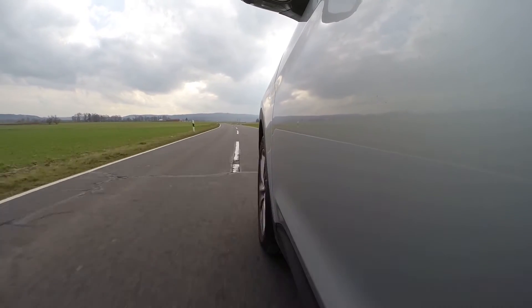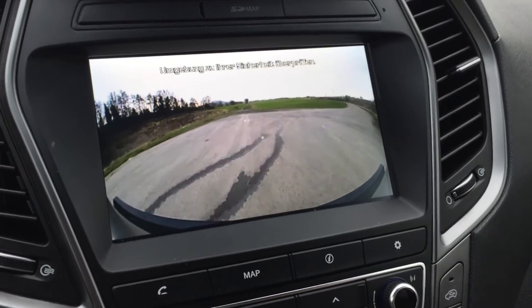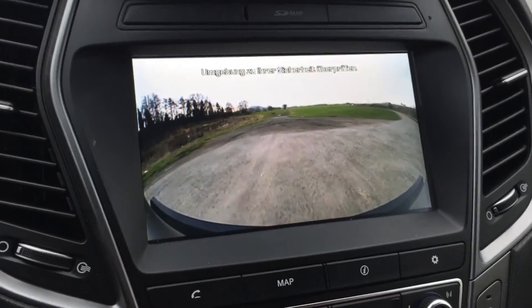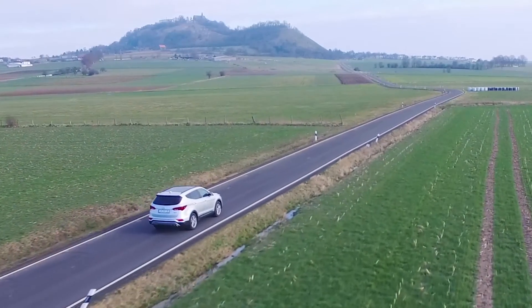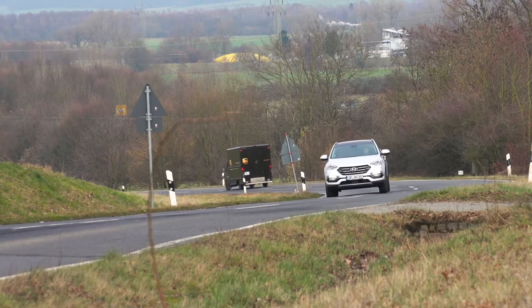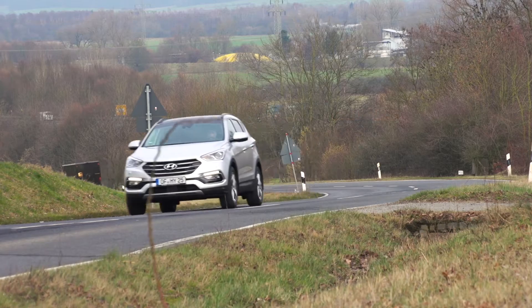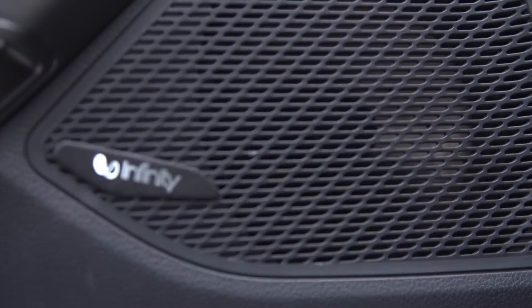The new rear cross-traffic alert provides a 180-degree surveillance alert for potential cross-traffic hazards while reversing. For more travel comfort, you can enjoy distance-controlled cruise control and the new infotainment system with digital radio, surround sound, and an updated navigation system.